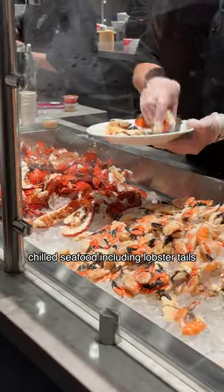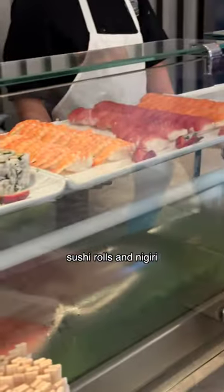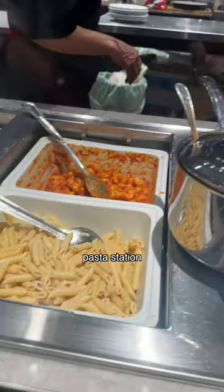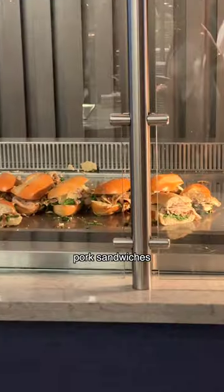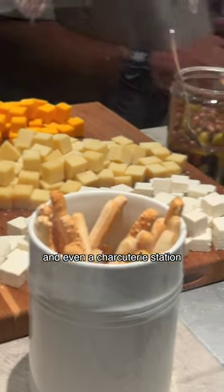Chilled seafood including lobster tails, sushi rolls and nigiri, a salad station, pasta station, chicken skewers, grilled fish, prime rib steak, pork sandwiches, and even a charcuterie station.